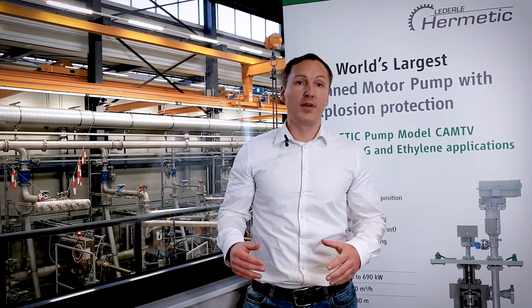Canned Motor Pumps are used when there is a high risk originating in the fluid to be conveyed. For example, extreme temperatures are one of the risks in the chemical industry, but also in the refrigeration industry. Their temperature ranges span from minus 400 degrees to plus 600 degrees.